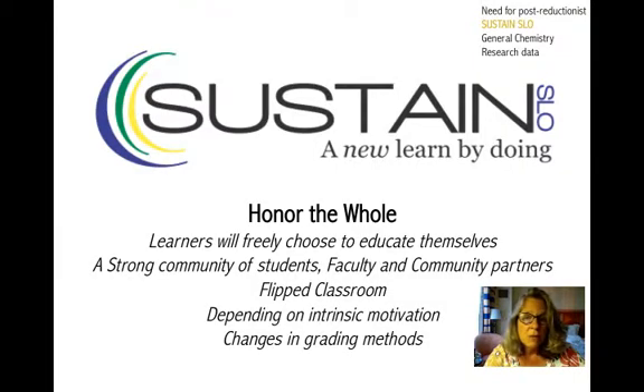We go by some principles. We honor the whole is kind of our motto — we really include everybody in the system as being honored, including administration and the need for financial oversight. Some corollaries are that learners will freely choose to educate themselves. A strong community of students, faculty, and community partners is important for the whole process. We often use a flipped classroom and depend on intrinsic motivation to help learning. There are also quite a few changes in the grading method.